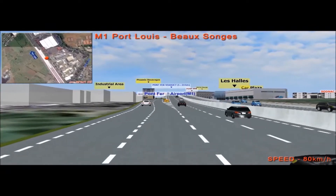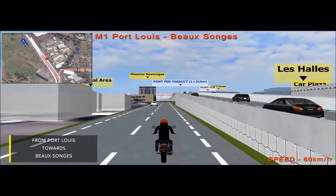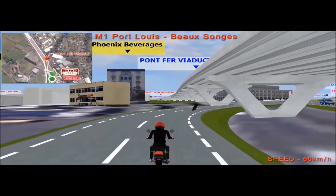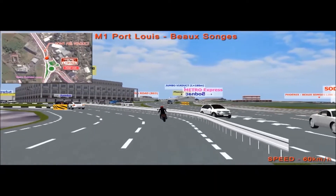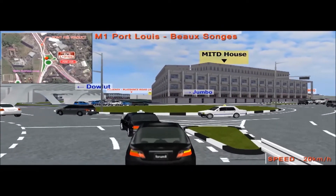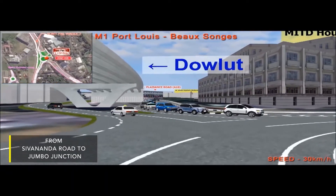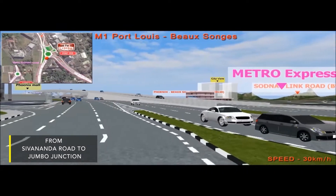Driving from Port Louis in the direction of Beau-Songes, vehicles will take a newly constructed slip lane, then pass under the new proposed 315-meter viaduct through the Pontferre roundabout. Vehicles will then proceed on Sivananda Road to Jumbo Junction and turn right towards Solferino and Bossange.